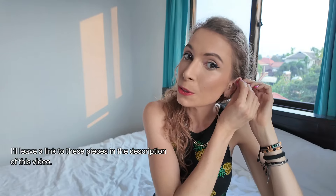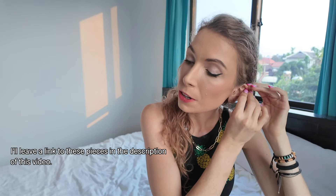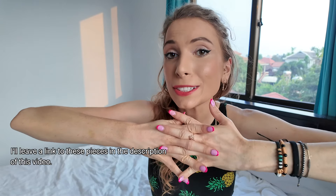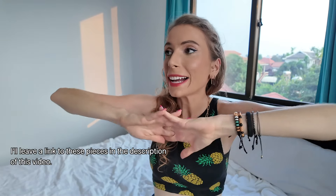Anyway, I just wanted to share my favorite pieces of jewelry from my favorite jewelry brand of all time. Thank you Ana Luisa for sponsoring today's video. Let's get back onto the video!